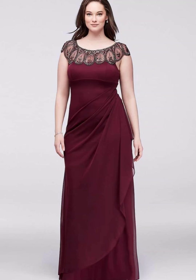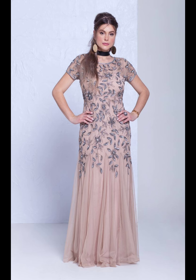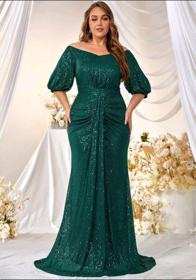Hi everyone, welcome to my YouTube channel. Today in fashion, I'm going to share with you very pretty, very stylish, and superb looking plus size mother of the bride dresses. Guys, I hope you will like my video and this collection.